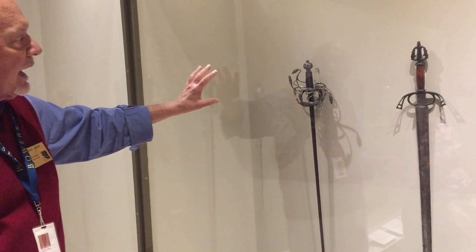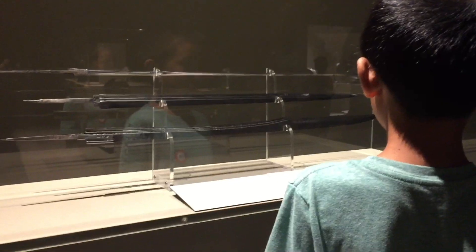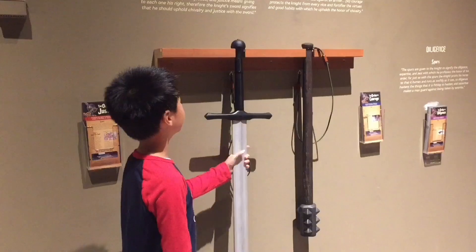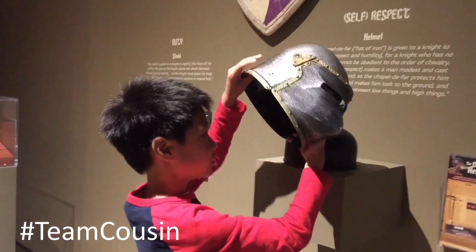This section features many swords. And now our favorite part of the exhibition where we get to do some sword fighting.